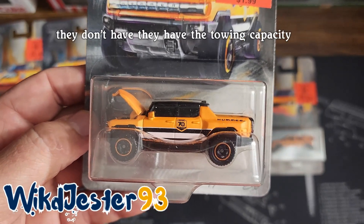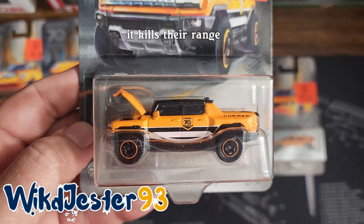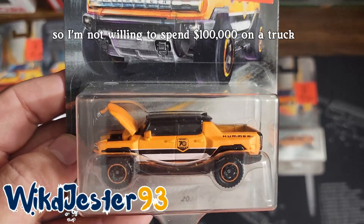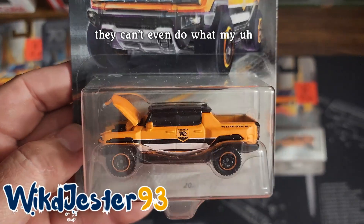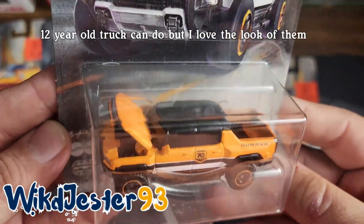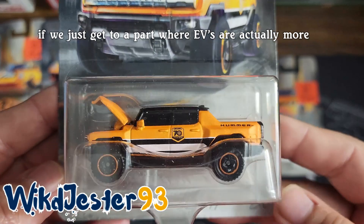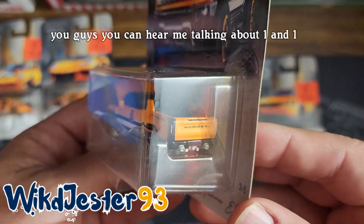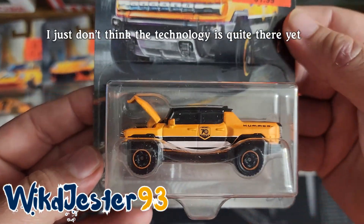They don't have the range. They have the towing capacity, but when you start towing, it kills their range. I just can't replace what I have in my truck. I'm not willing to spend $100,000 on a truck that can't do what my 12-year-old truck can do. But I love the look of them. I love the idea of them. If we just get to a point where EVs are actually more practical. You guys can hear me talking about wanting one — I'm not knocking them. I just don't think the technology is quite there yet.